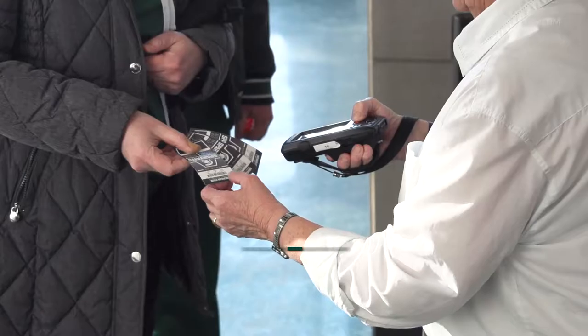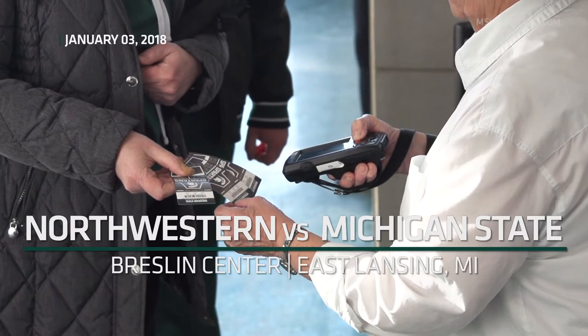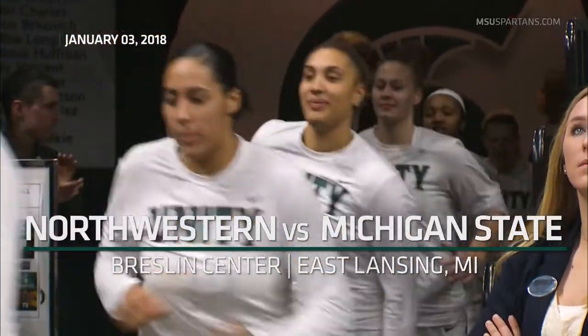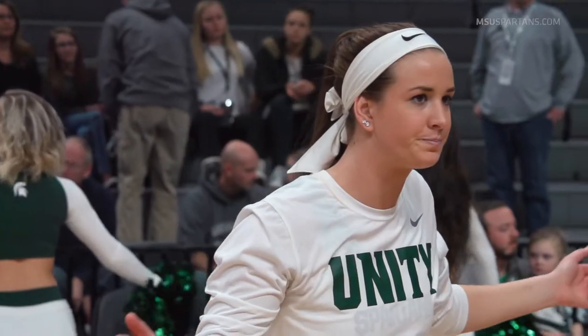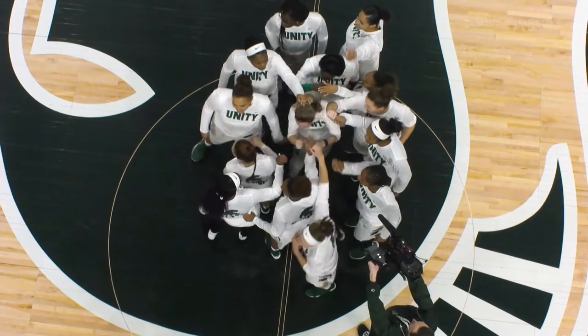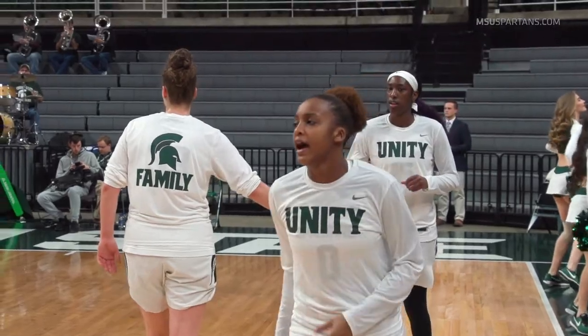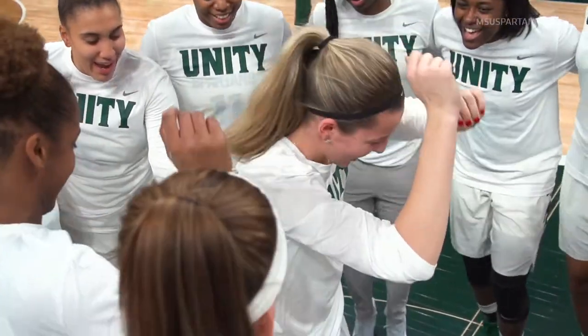One of just two home games of the month of January is tonight for the Michigan State women's basketball team. Both teams coming in at 1-1 through the first two games of Big Ten play. Northwestern lost to Minnesota, then dominated Illinois. Michigan State had a dominating win against Indiana, then a 61-58 loss against Rutgers — as hard fought a battle as you'll see in the Big Ten.